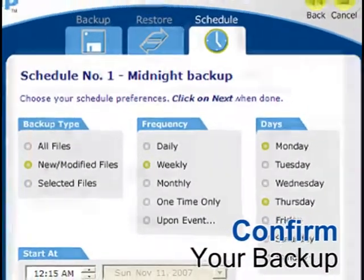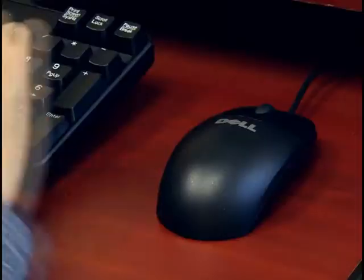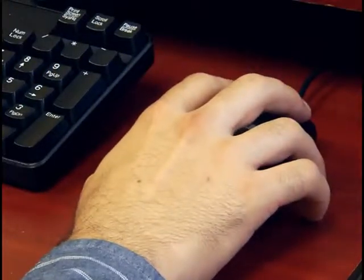You just point and click to choose which files you want backed up and when. Easy Backup works in the background — it won't bother you if you're working, and won't forget, even if you're not there.